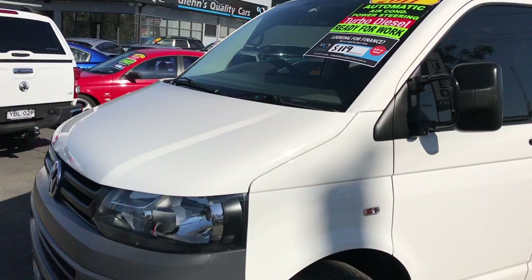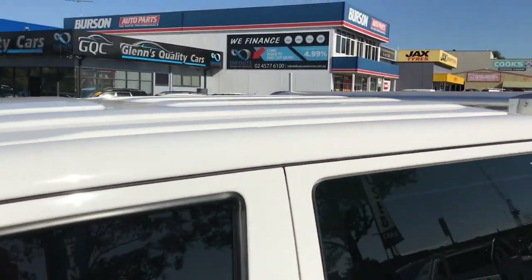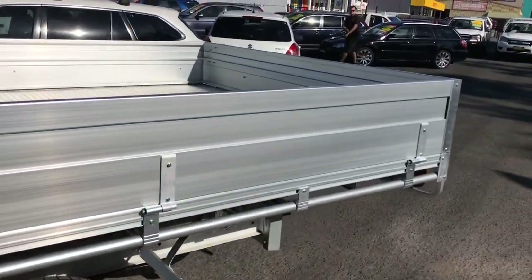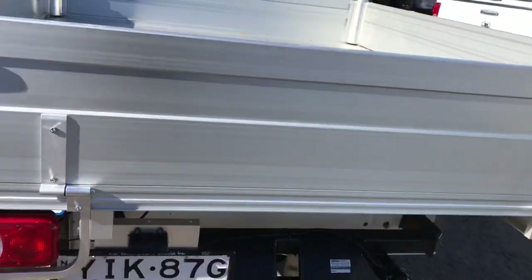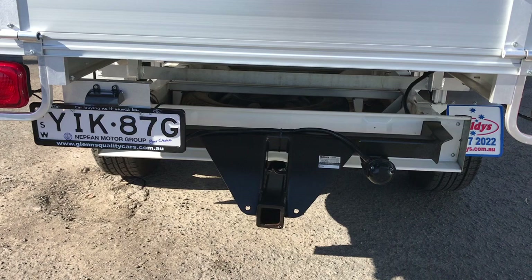This is a turbo diesel two litre. It's also got a six-speed automatic. The tray looks to be fairly new and I'll put the dimensions in the description below. It's also got a genuine Volkswagen heavy duty tow bar on it.